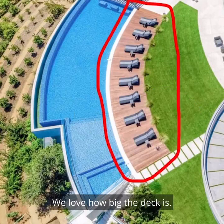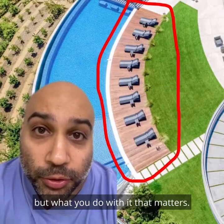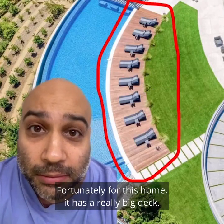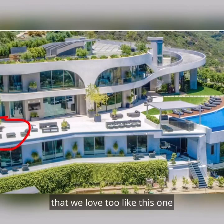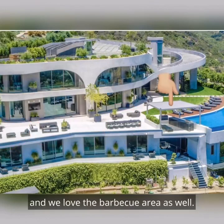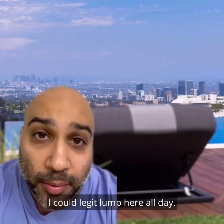We love how big the deck is. It's not the size of the deck, but what you do with it that matters. Fortunately for this home, it has a really big deck. There are so many other zones back here that we love too, and we love the barbecue area as well. I could legit lump here all day.